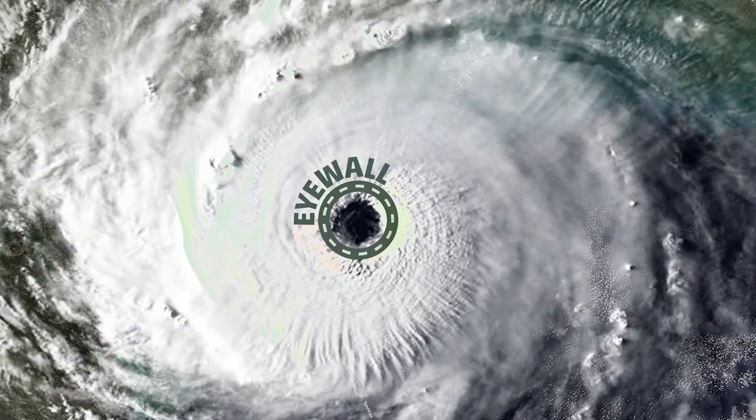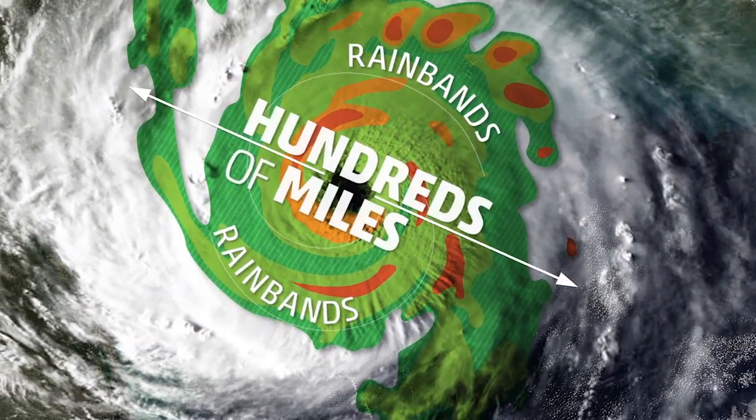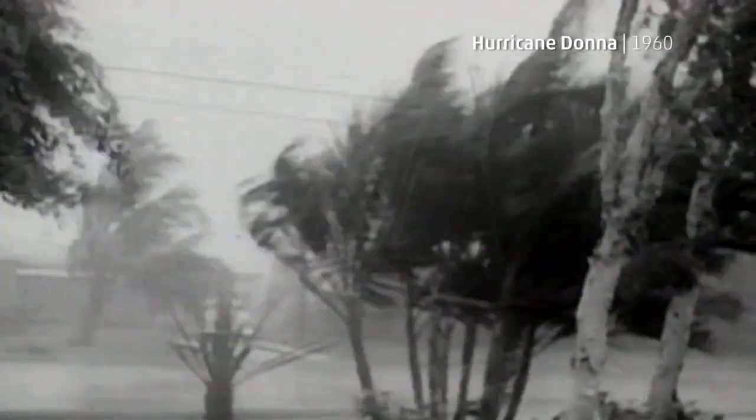We are in the eye wall of Dennis. And connecting to the eye wall are spiral rain bands that can extend for hundreds of miles from the storm's center. Oftentimes, it's these bands that are associated with heavy rain and have been known to produce tornadoes as they move ashore.